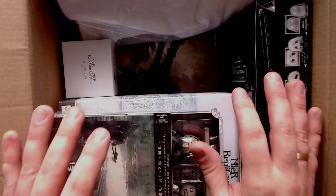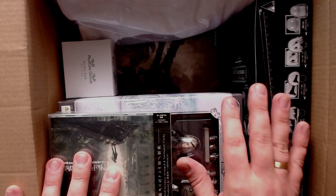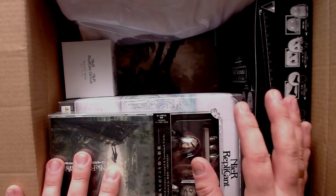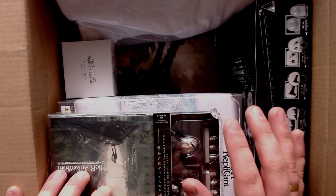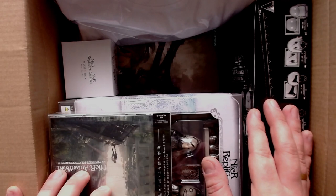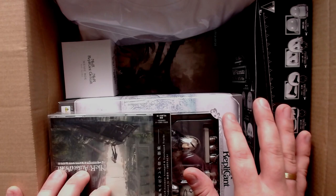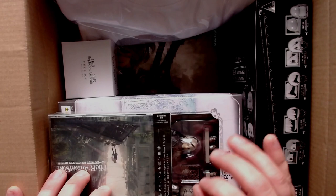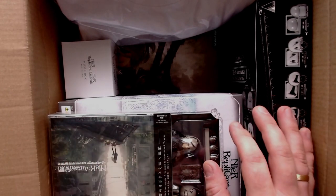Hey everyone, it's Techos and today I'm doing something completely different. I won a giveaway hosted on Instagram by the German Square Enix account, where you could choose a fan package of a specific franchise. As a huge NieR: Automata fan, I chose the NieR package. I haven't played Replicant yet but will do so soon. I was lucky and won, and the package just arrived. It doesn't fit my channel topic at all, but it's awesome, so I just wanted to share it. It's going to be a quick and dirty unboxing.